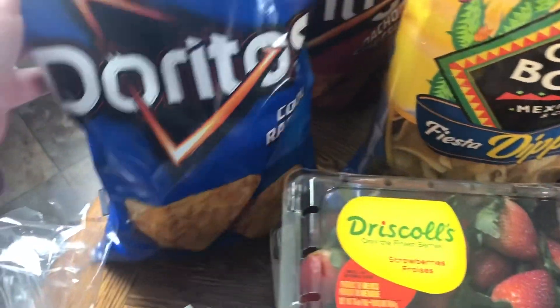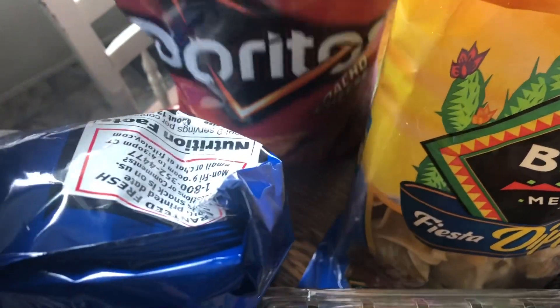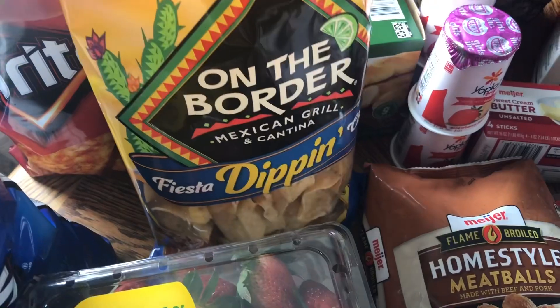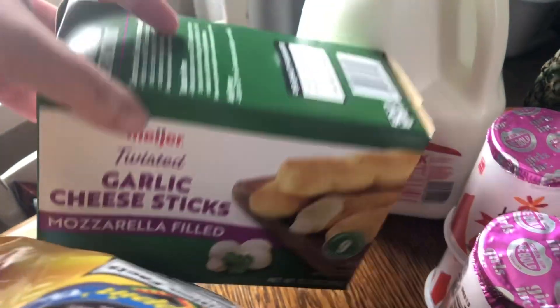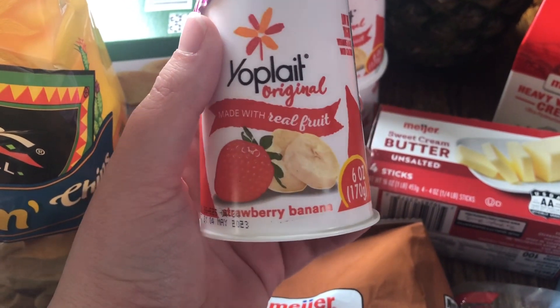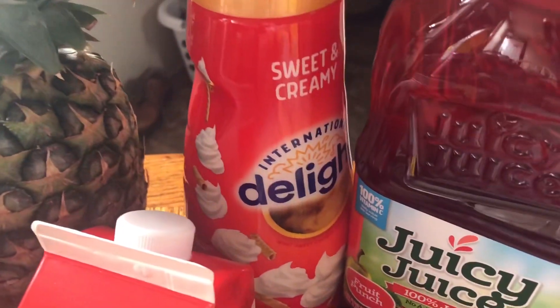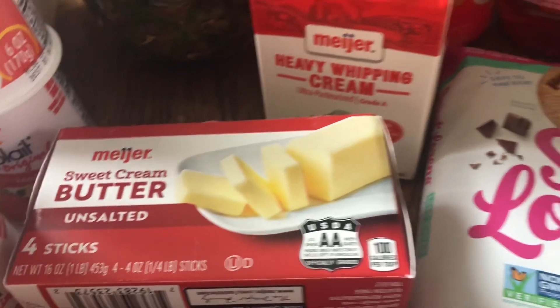We got two packages of strawberries, Cool Ranch Doritos and nacho cheese — on sale two for $7, usually $4.50 a bag — and dipping chips to go with salsa. We got whole milk, garlic cheese breadsticks to go with our white chicken chili, four containers of strawberry banana yogurt for the kids for breakfast, homestyle meatballs for a recipe, pineapple, coffee creamer, and heavy whipping cream for a recipe as well.